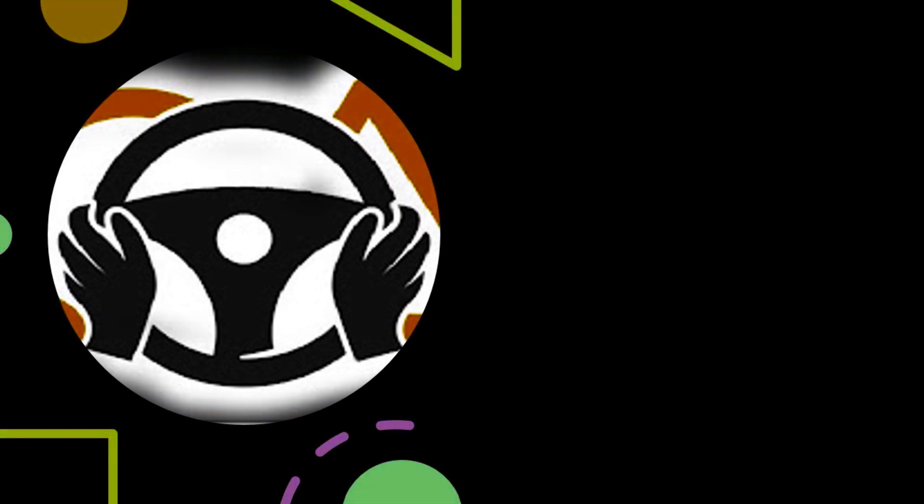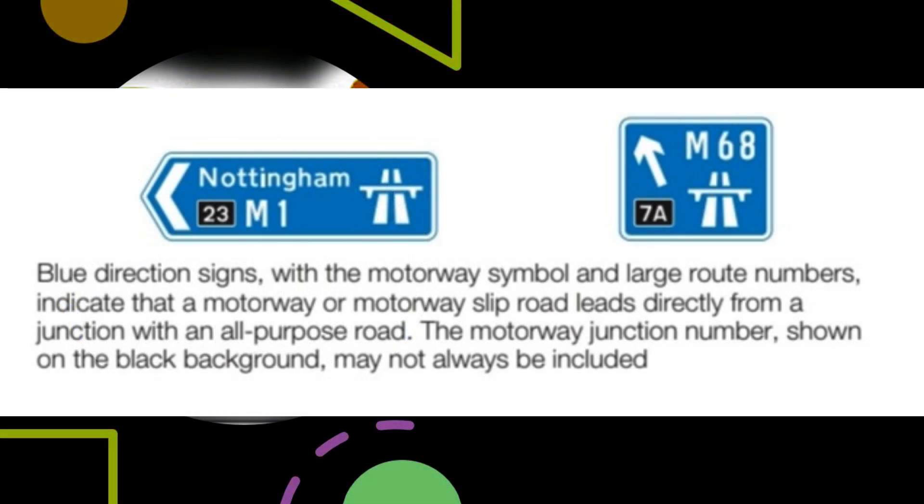A road other than a motorway is called an all-purpose road. At the point where you join a motorway, a special symbol is used to indicate the start of motorway regulations. A direction sign on an all-purpose road will normally use this symbol to indicate a motorway slip road or the beginning of a motorway. Where a sign shows a motorway route number on a blue background without the symbol, the route indicated will normally be an all-purpose road that you should follow to reach the motorway. Blue direction signs with the motorway symbol and large route numbers indicate that a motorway or motorway slip road leads directly from a junction. The junction number on the black background may not always be included.